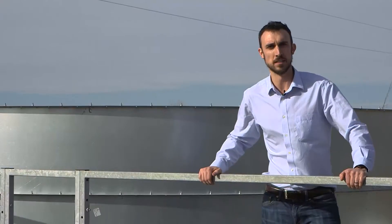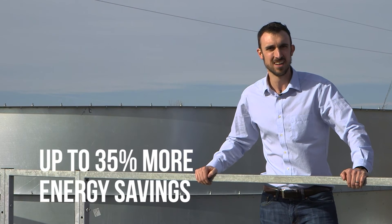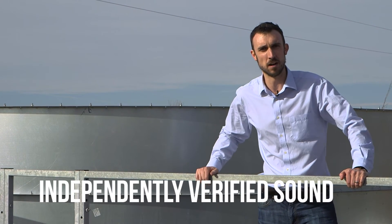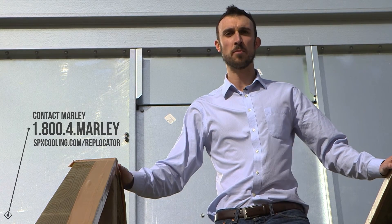We've only hit on a few of the benefits of the new NC Everest cooling tower: 50% more cooling capacity, 35% more energy savings, lower installation costs, greater interior access, and independently verified sound data. Take cooling to a higher level. Contact your local Marley rep to see how the NC Everest can fit your next project's unique requirements.